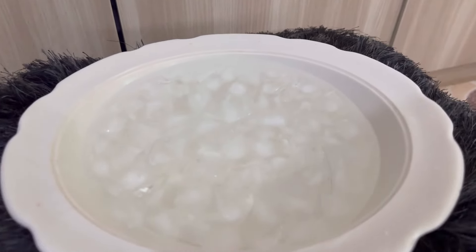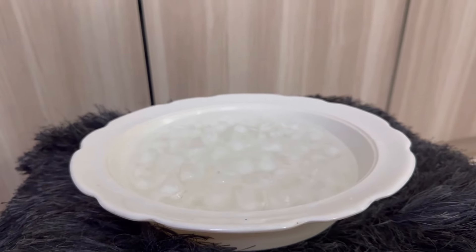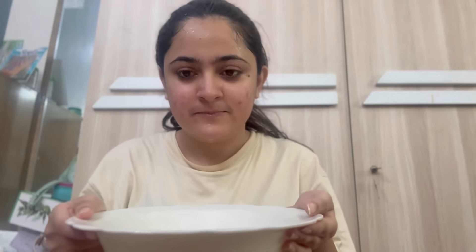Hi guys! I'm going to share a routine which I have followed for the past 10 days. I tried the ice facial — to be very honest, on the first day I did not find any change. It just felt very refreshing and fresh, that's it. There was no visible change.